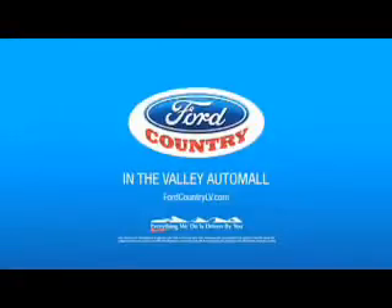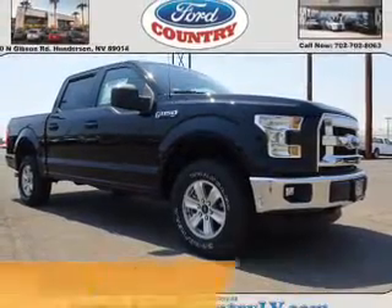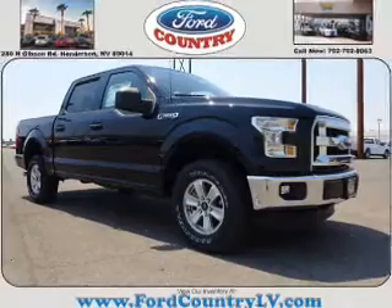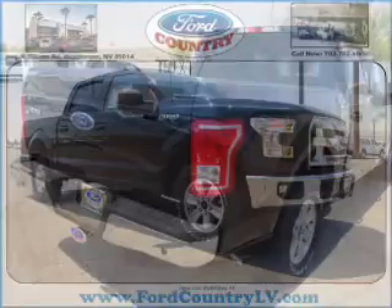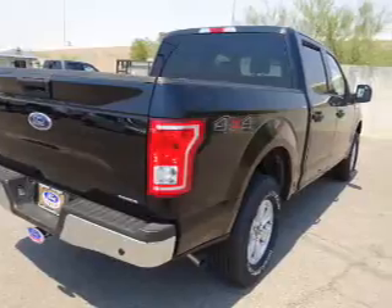Visit Ford Country in the Valley Auto Mall today. Presenting the 2016 Ford F-150. It's powered by 4-wheel drive, a 3.5-liter 6-cylinder engine, and a 6-speed automatic transmission.